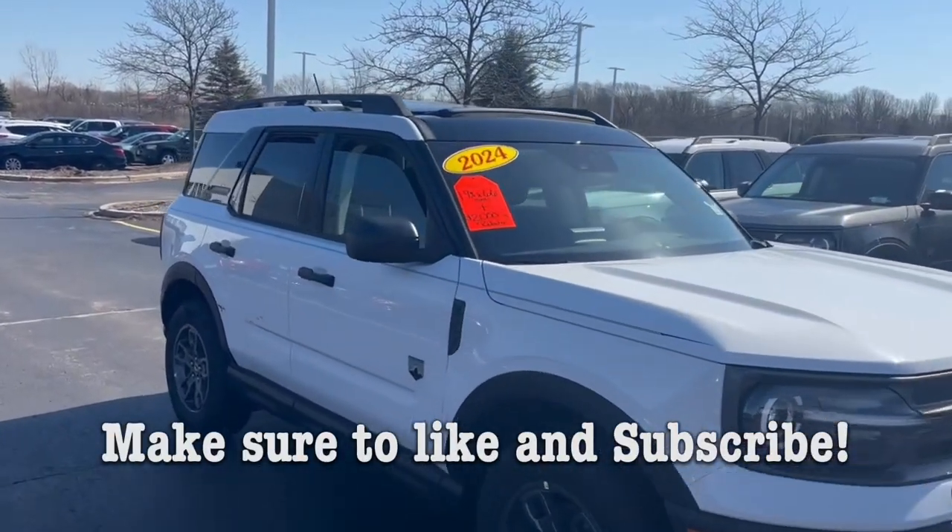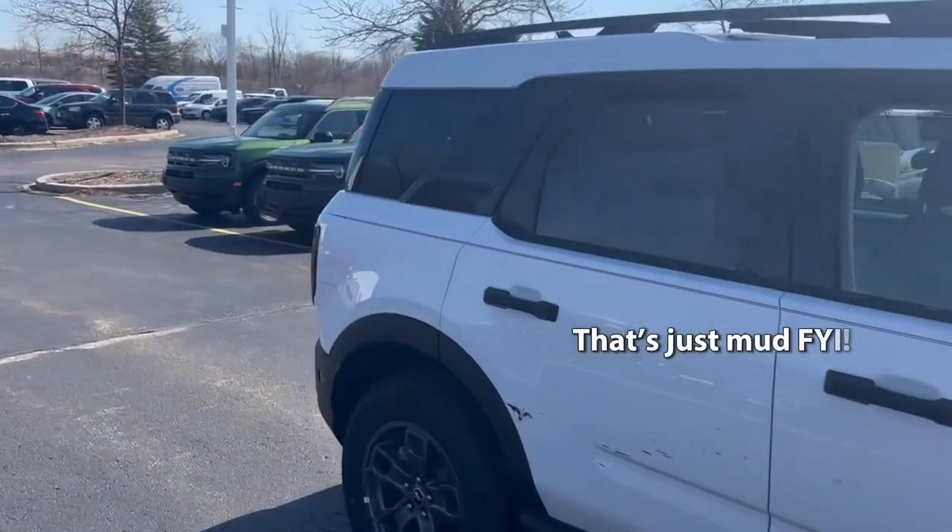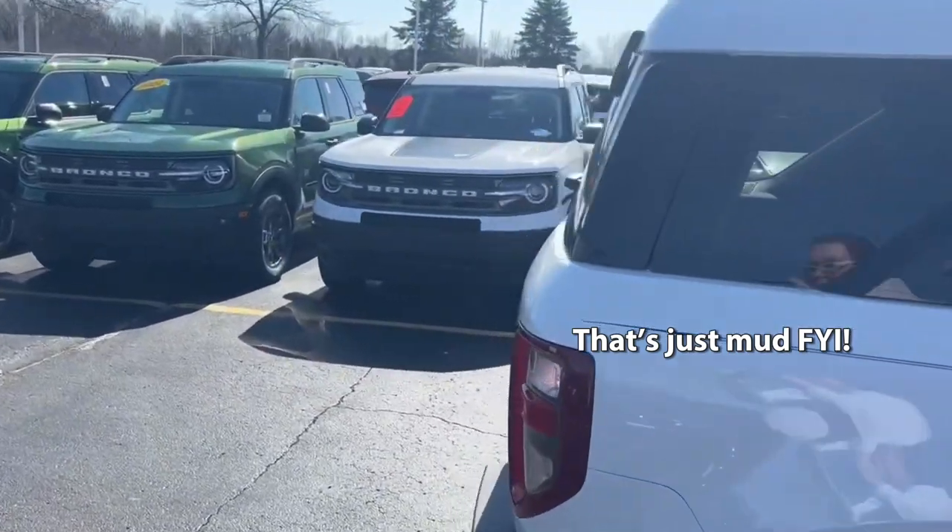Hello everyone and welcome back to Revs and Reviews. Today I have a 2024 Ford Bronco Sport Big Bend.